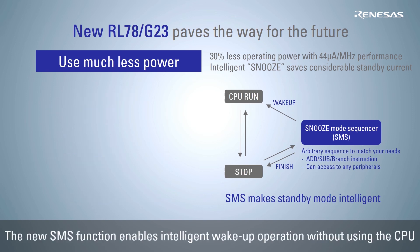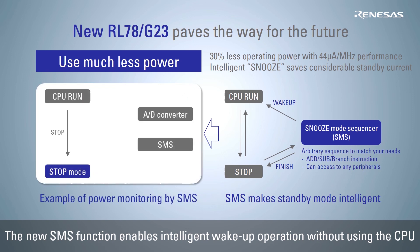By using the new snooze mode sequencer function, you can create conditional judgments as you please from calculations and access to peripherals such as AD converter and timers. For example, an intelligent sequence that monitors the power supply voltage at set intervals and activates the CPU when the power supply voltage drops can be realized without using the CPU, thus reducing the power consumption of the system.